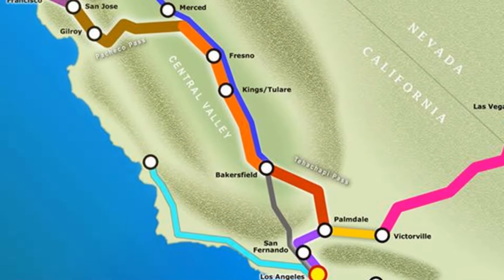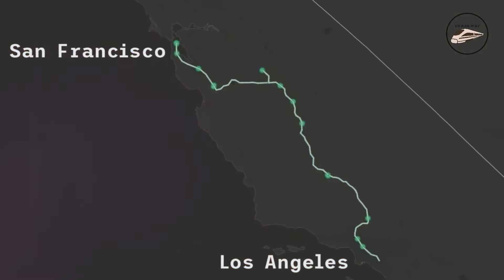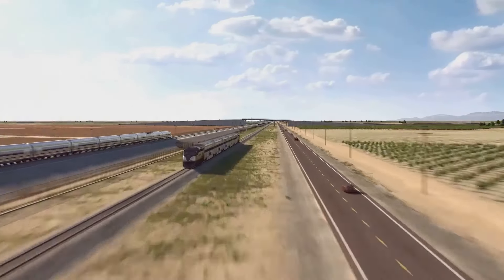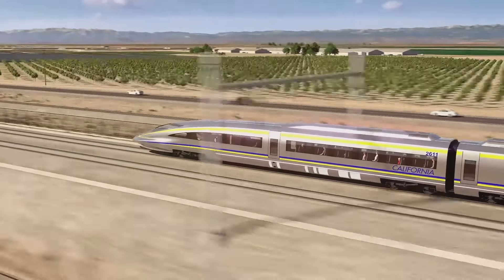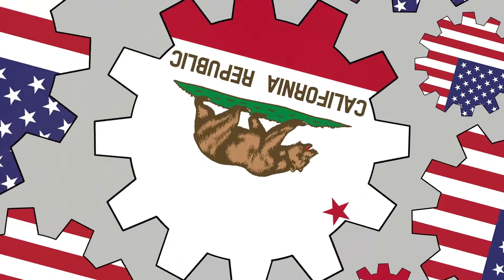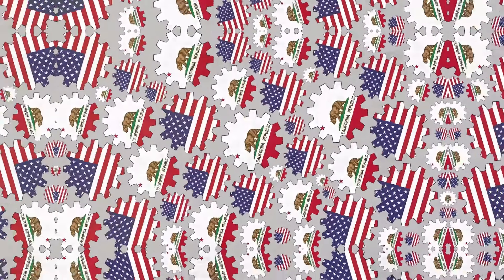Beyond construction, the rail system is expected to attract businesses and promote economic development around stations. In Gilroy, for instance, planners anticipate a transformation of the downtown area, with new businesses emerging to serve both residents and travelers. Additionally, by connecting Silicon Valley with Central Valley cities like Merced, the rail will make it easier for workers to access high-paying jobs in tech while residing in more affordable areas.